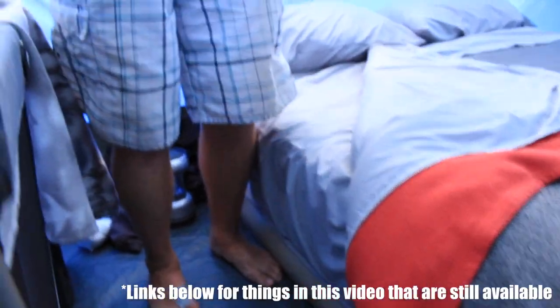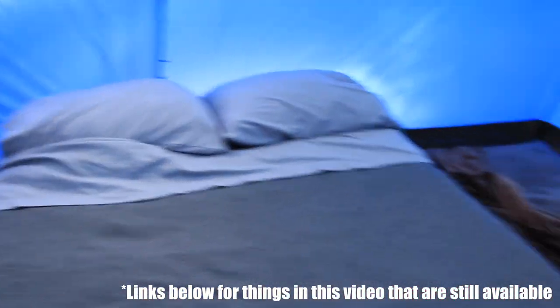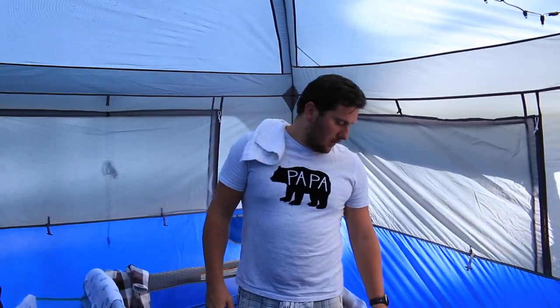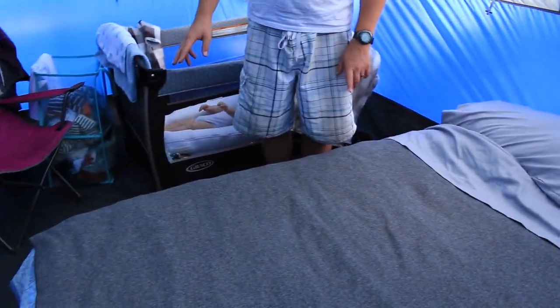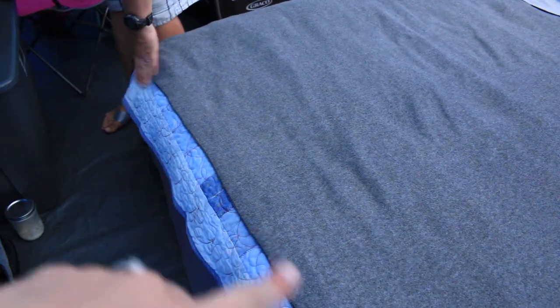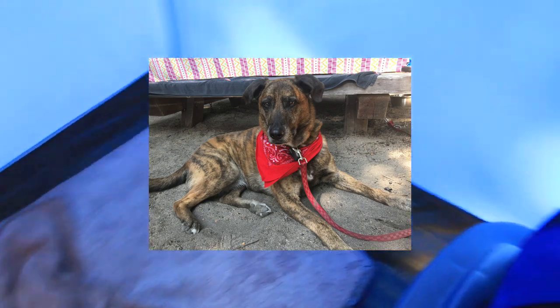We don't bring sleeping bags, we bring sheets — I know this is not minimalist camping. We bring blankets, so we have about five layers: a comforter, sheets, and denim blankets for the feet to make extra layers down here.